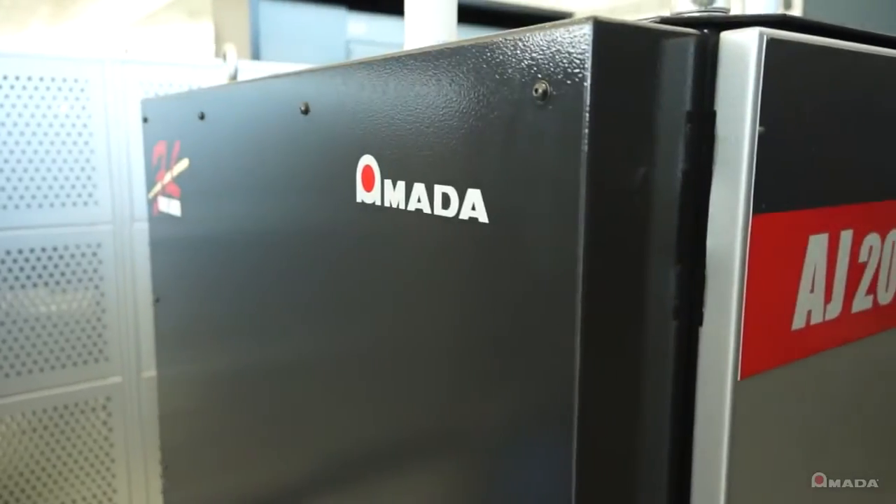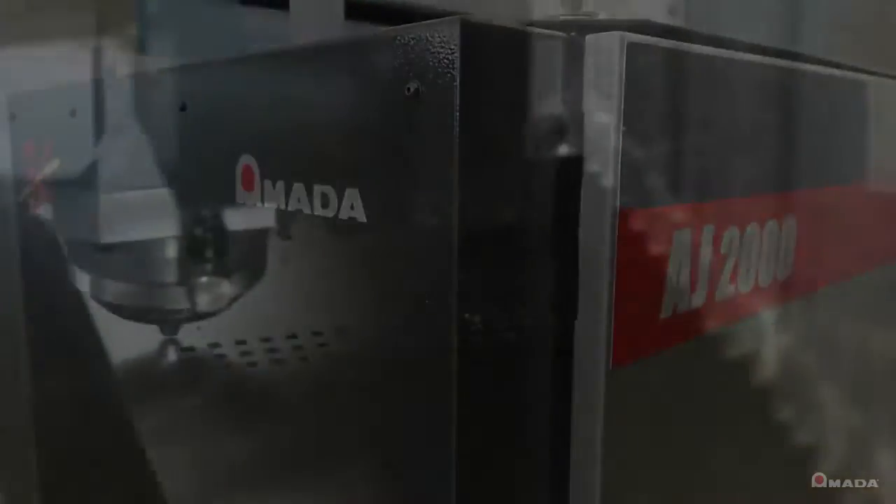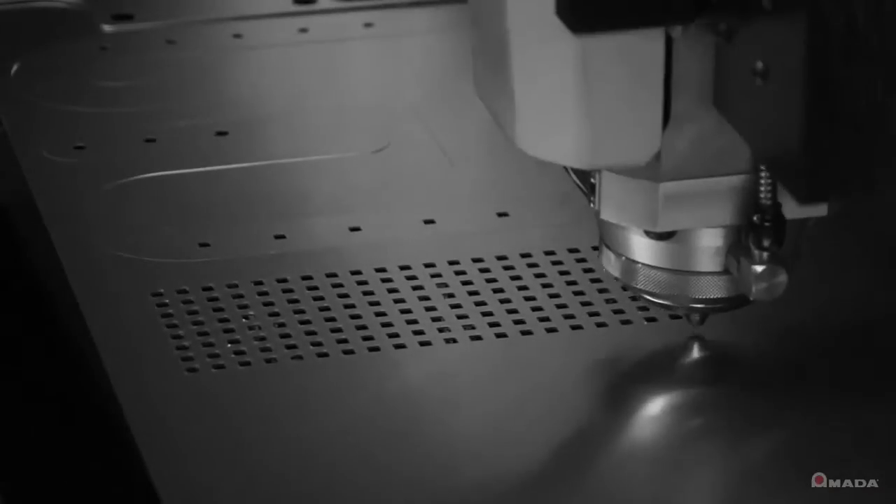This fiber engine has over 30% wall plug efficiency and does not contain mirrors in the laser source. These features aid in reducing electrical consumption, maintenance, and chiller demands.